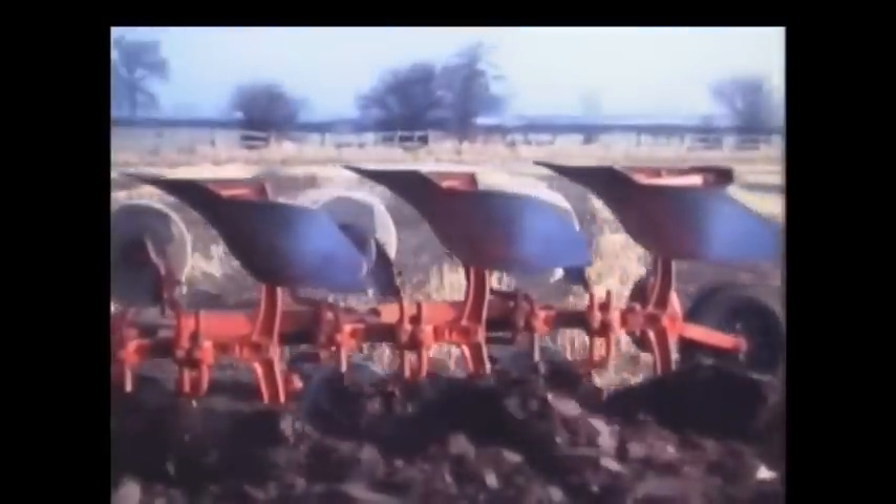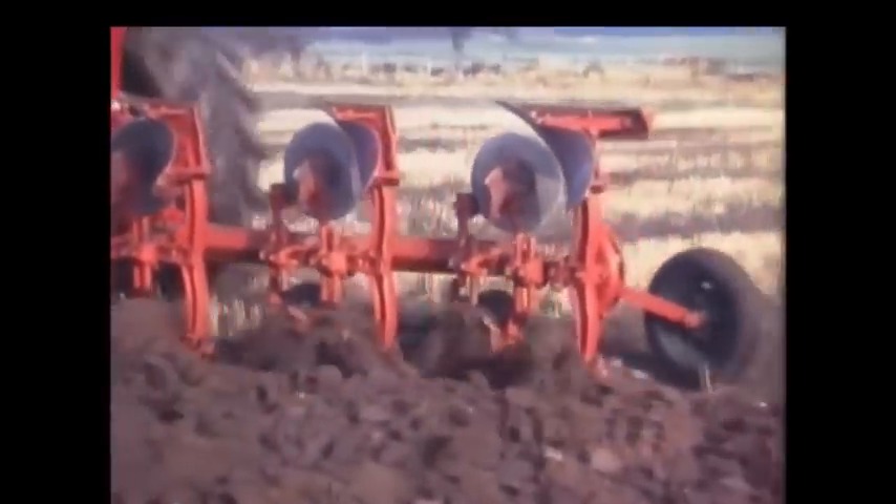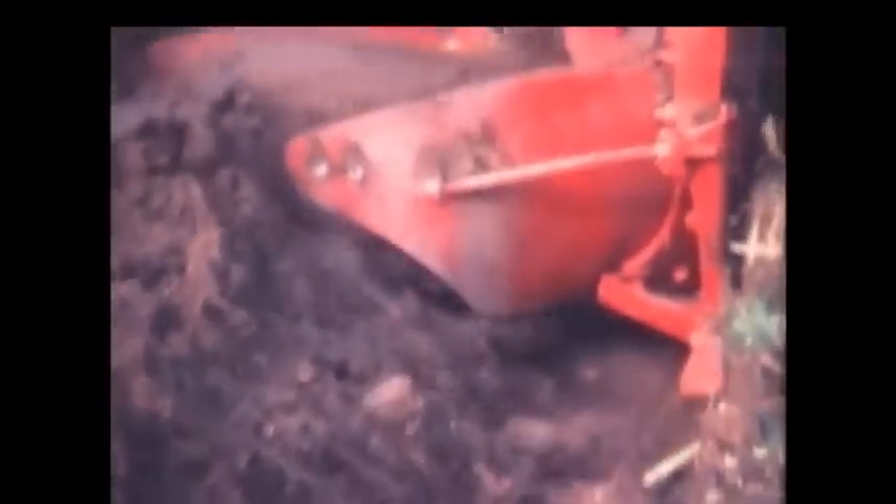The best way to understand their true significance is to first take a good look at the conventional design of plough. See how the mould boards are well spaced out, which means the plough is longer than it might otherwise be. The next important fact is that the conventional mould board produces a roughly square shaped furrow slice — like this one. The trouble with this square shape comes when you start adding furrows to the plough. When kept close together, the slices simply won't turn over — their shape gives no room and they jam up tightly.